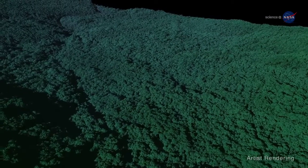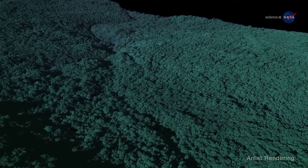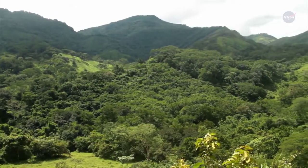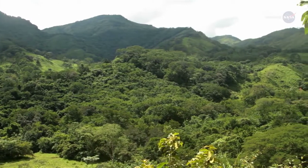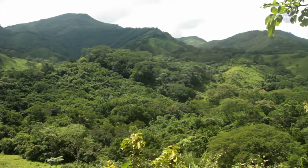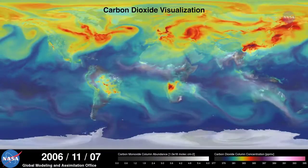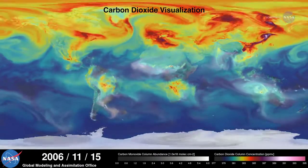These data will address important questions about relationships between forest structure, function, composition, and changes in carbon content. Combining all of these data will allow researchers to gain an unprecedented understanding of ecosystem dynamics and the role plants and trees play in Earth's global carbon cycle. These new insights could be used in turn to improve models for forecasting future ecosystem changes, atmospheric carbon dioxide concentrations, and climate.